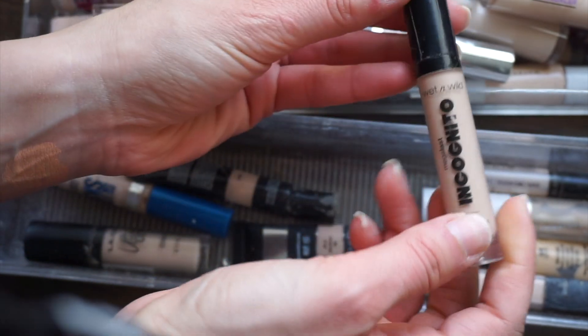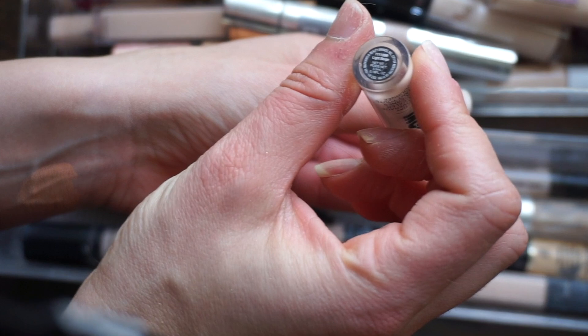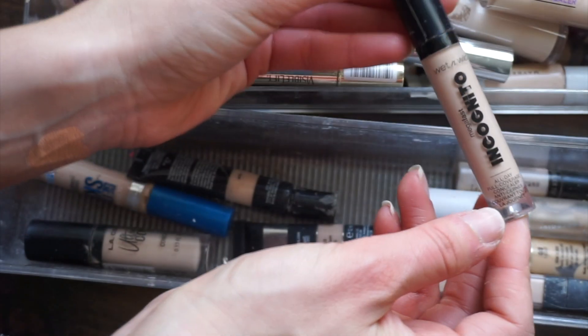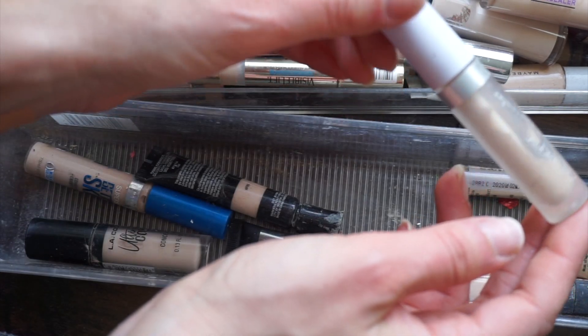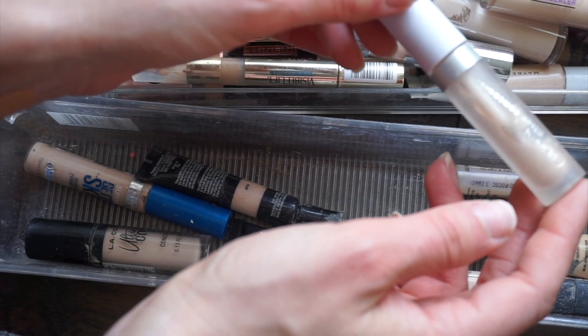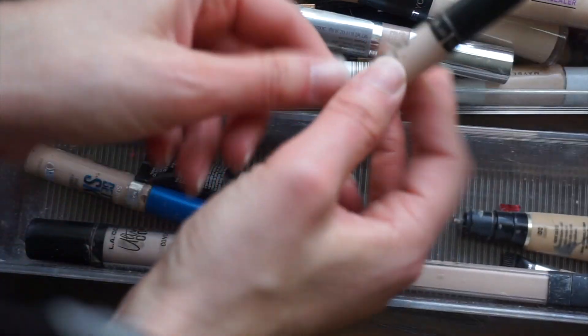One of my drugstore favorites — this is the Wet n Wild Incognito Megalast concealer. I have the shade Light Beige. I love this concealer; this is a standout favorite, so I am going to keep that.